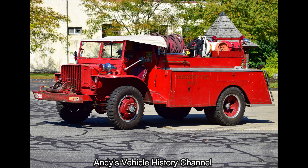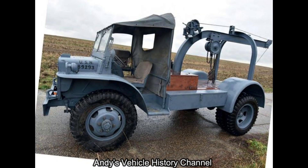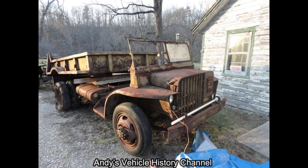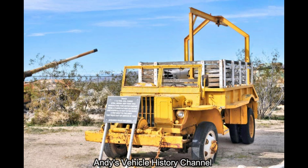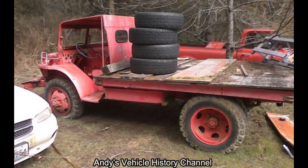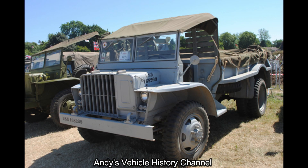The Ford GTB was the only vehicle to enter production. The GTB was based on a commercial truck, and the low silhouette was achieved by placing the driver alongside the engine, which was offset to the right.